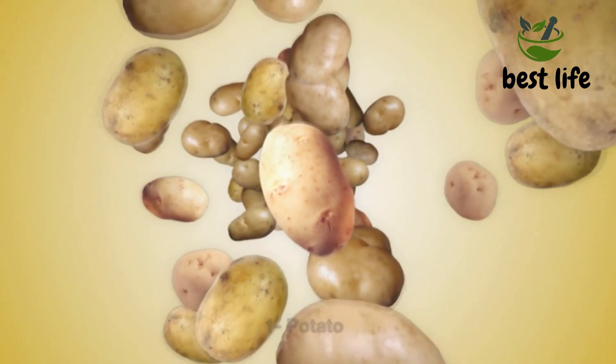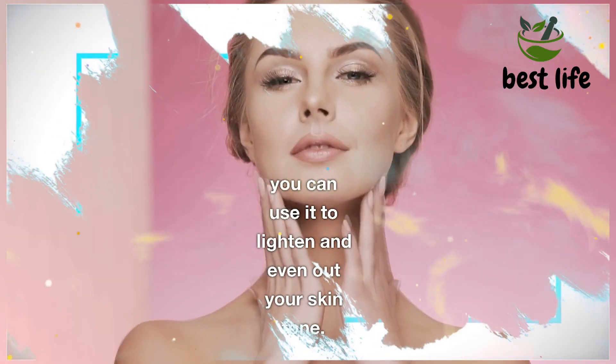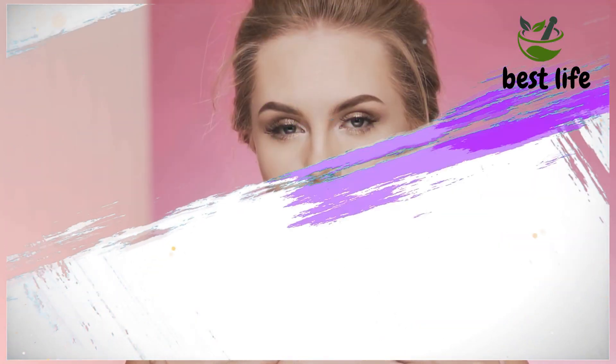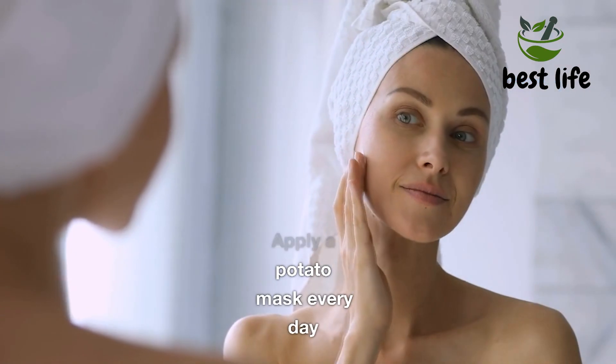First, Potato. Potato is a great remedy for youthful skin. You can use it to lighten and even out your skin tone. It also has a wrinkle-reducing effect. Apply a potato mask every day.